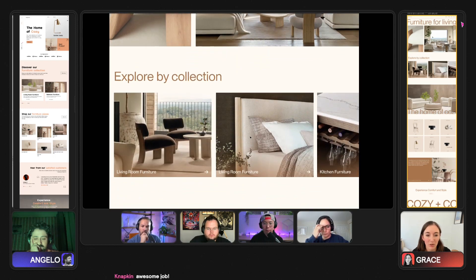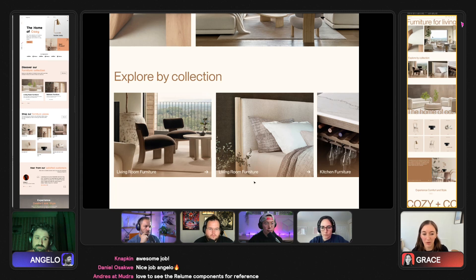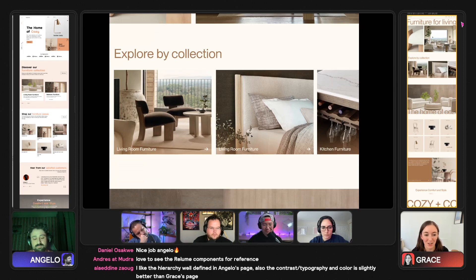Moving down to 'explore by collection,' I wanted the primary focus for collections and general imagery to be on in situ photography. The copy for these didn't quite get there, but the idea is different collections for different rooms.